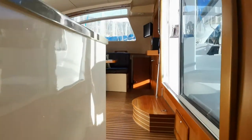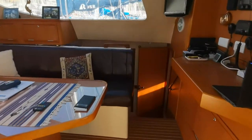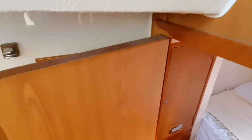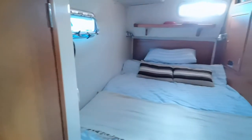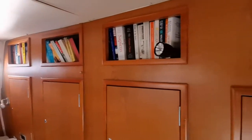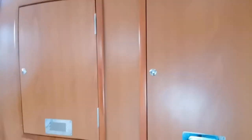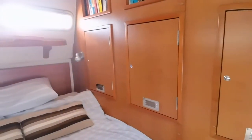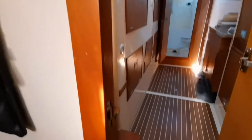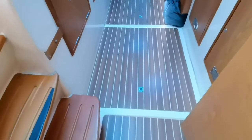Crossing over to the starboard hull now. Notice the nice angle on the steps — not too steep — and no chipping; the vessel is in beautiful condition. This is the owner's cabin. Plenty of storage throughout these vessels. Again, good ventilation and a hatch. The floors are once again in stunning condition.